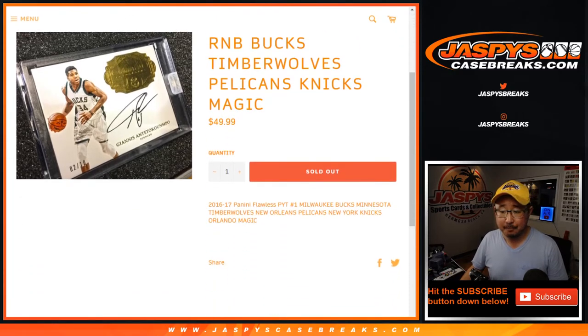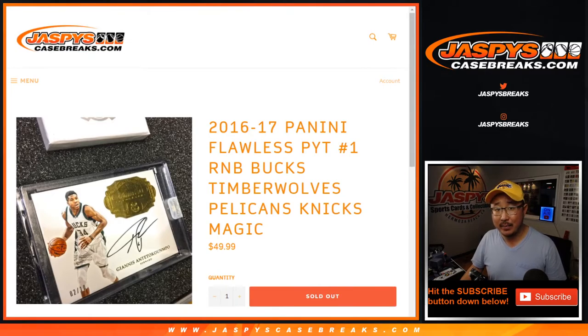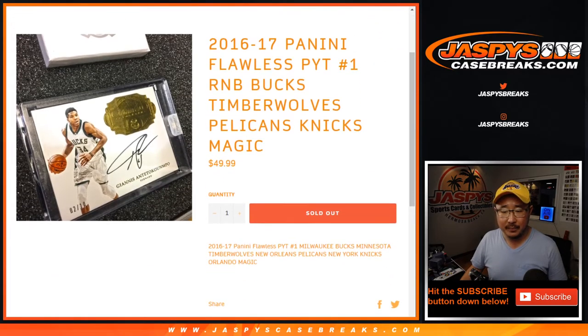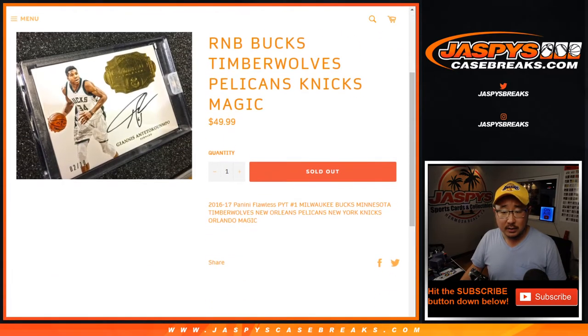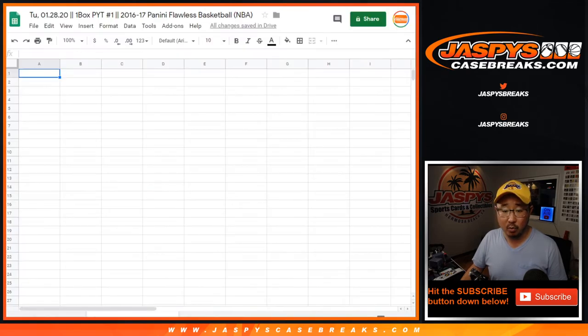Pretty close to getting that filled up. The details aren't here, but it works just like our random number block break. Zero gets any and all redemptions, although redemptions probably aren't in Flawless, but just in case. It's a number block only for these teams and only for pick your team number one.